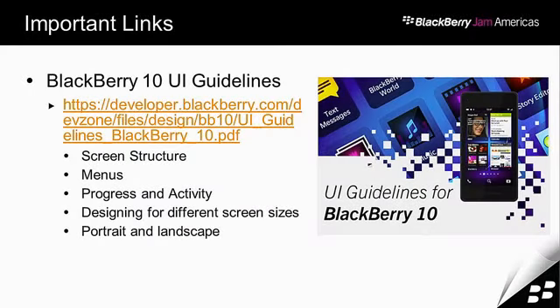The last thing I'll leave you with before questions is a link to the BlackBerry 10 UI guidelines — go out and read them. One of our elites, Peter Hansen, said he reads it, then goes back and reads it again, and then needs to go back three months later and read it again. Make it your best friend. I've outlined a few sections to really focus on: screen structure, menus, progress and activity indicators, screen sizes, and the portrait and landscape section.